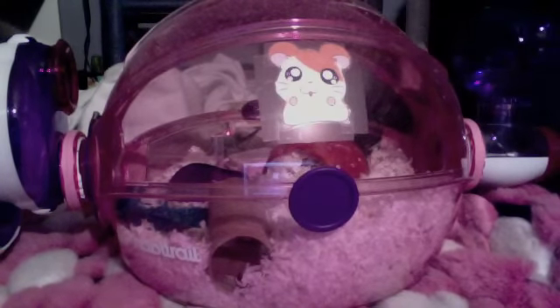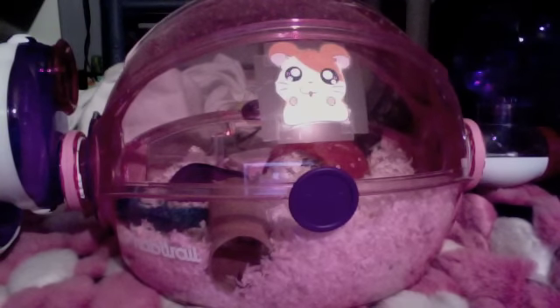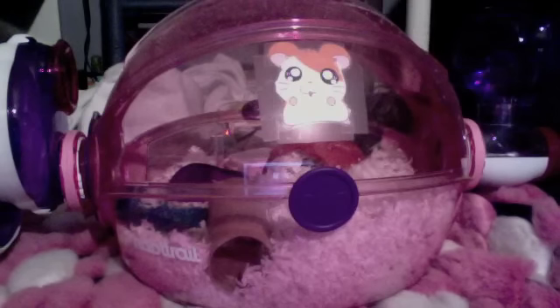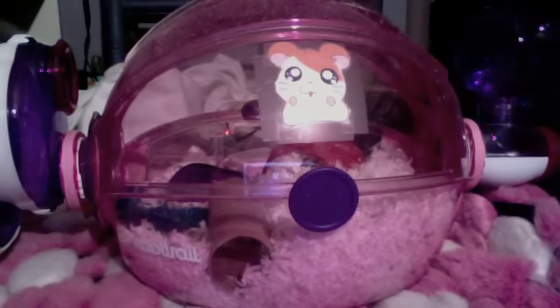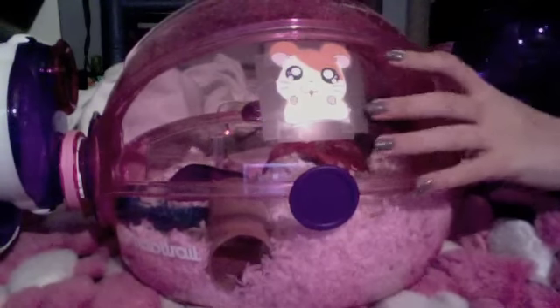This is just a cage update and an update on everything with my hamsters, because I haven't made a video since like September or October. I've just been really busy with school, and my camera on my laptop was malfunctioning and wouldn't record. I just got that fixed at the Apple Store, so I'm back and I'm definitely going to be making more videos again.